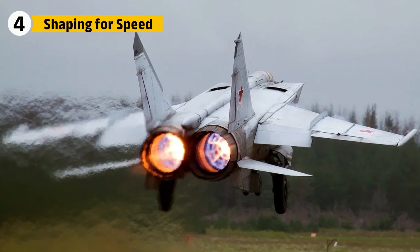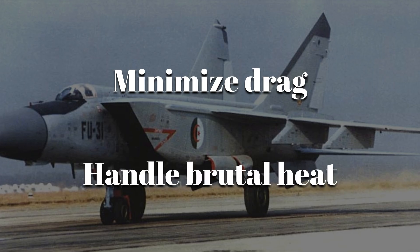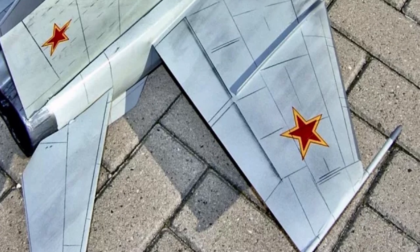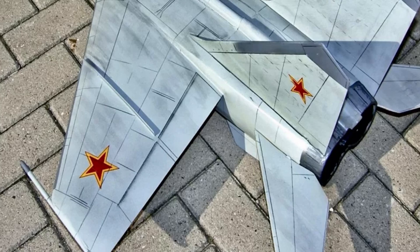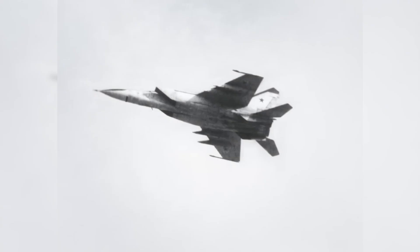Wings for a Mach 3 jet are aerodynamic weapons. The MiG-25's wings had to minimize drag, handle brutal heat, and still generate enough lift to carry a missile-loaded aircraft to the edge of space. Engineers gave them a thin, flat profile with sharp leading edges to cut through the air, but that thinness came at a cost — less internal space for fuel or complex systems. Soviet designers made the trade: speed over fuel capacity. The wings were swept back at about 42.5 degrees — that angle wasn't for looks. It delayed the onset of shockwaves and let the plane push deeper into supersonic speeds without hitting a drag wall.